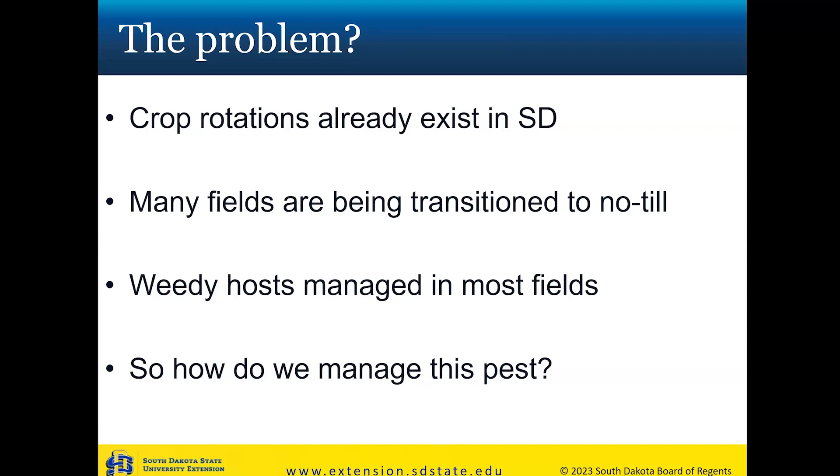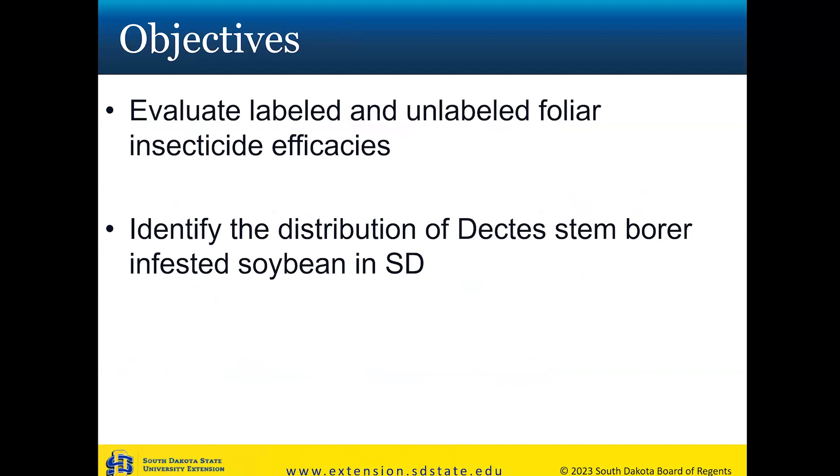The big issue is we already have crop rotations, we're transitioning to no-till, and weedy hosts are managed in most fields — and even if you're managing your weeds, maybe somebody else isn't. So what do we really do for this pest? We're kind of running out of options. Studies from other states showed they could knock down Dectes infestations — not 100%, but make an impact — by spraying with really good timing, hitting when a lot of adults are emerging and trying to find soybean fields.